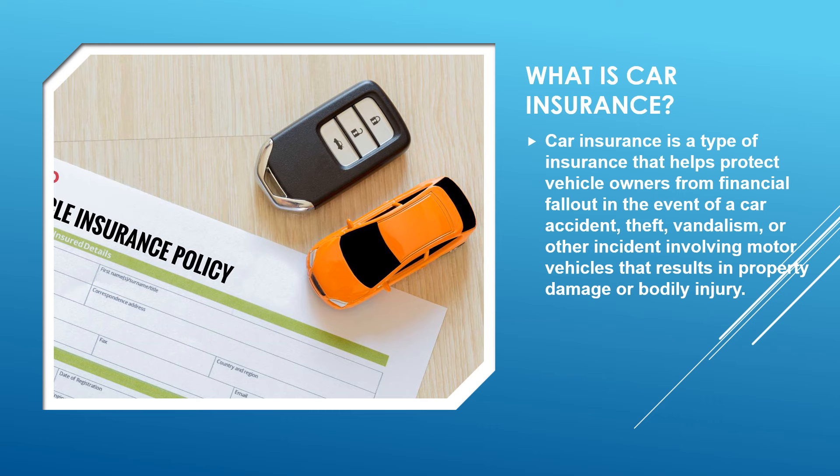First, what is car insurance? Car insurance is a type of insurance that helps protect vehicle owners from financial fallout in the event of a car accident, theft, vandalism, or other incident involving motor vehicles that results in property damage or bodily injury.